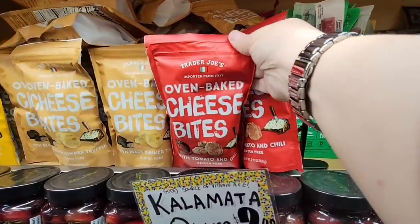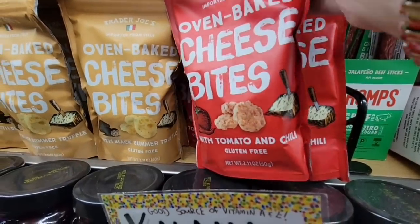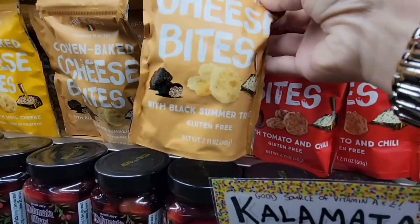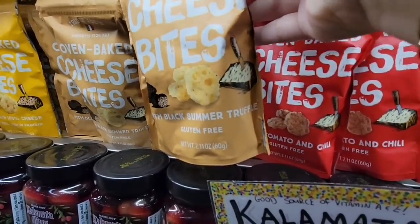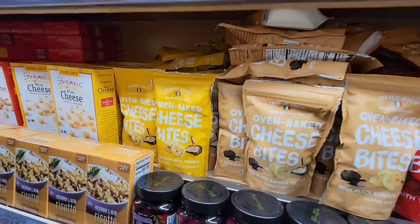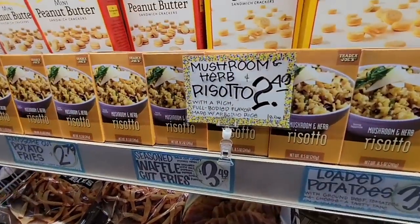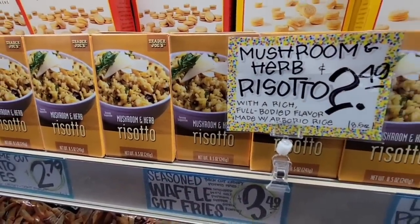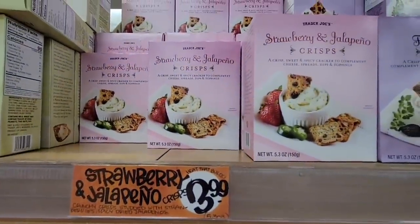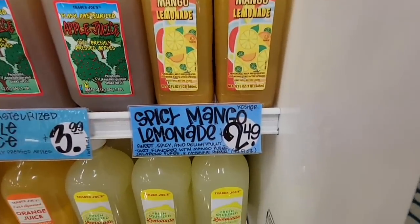Now these are oven baked cheese bites — there are about three different flavors and they're all gluten free. There's a tomato and chili flavor, all of this stuff is in the freezer section. There's a black summer truffle one, and then one that's 100% cheese. Those are each $2.99. And then you've got your mushroom and herb risotto for $2.49. The strawberry and jalapeño crisp — I've shown these before for $3.99. I'm hearing a lot of great things — people are using them with feta cheese.